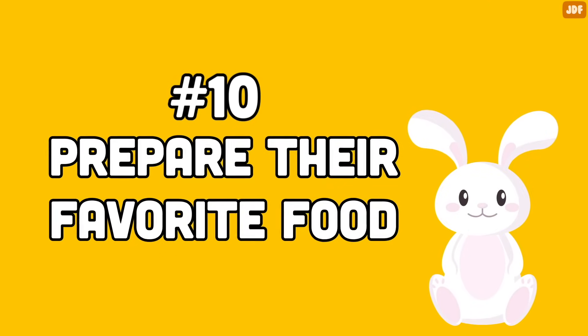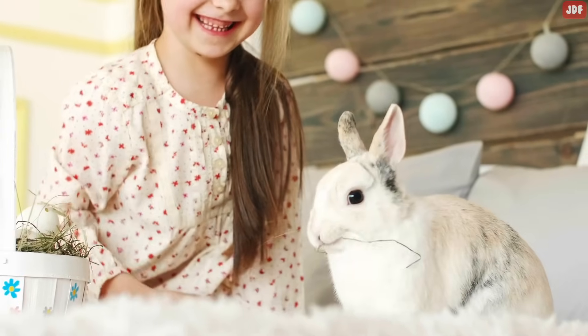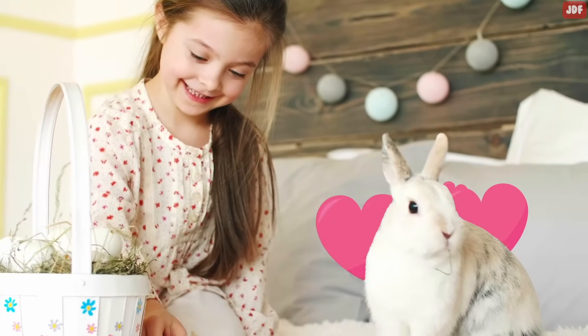Number 10: Prepare Their Favorite Food. Feeding and love go together perfectly when it comes to showing your rabbit you love them. So it should be no surprise that if you give them their favorite fruit or vegetable, they will love you for it.